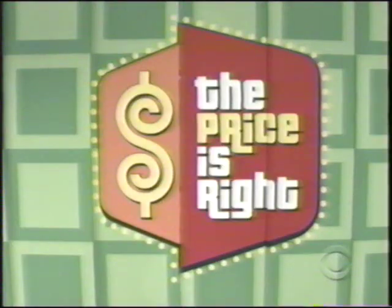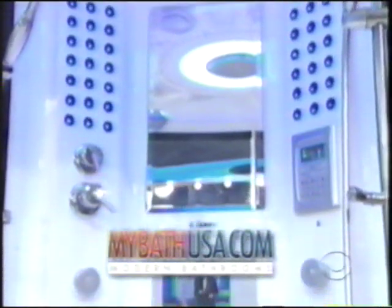What do we have for us? Well, Denise, how about a steam shower? MyBathUSA.com presents the Rainforest 78. This revolutionary shower features a built-in hot tub, TV, hands-free phone, stereo system, and much more. Wow.